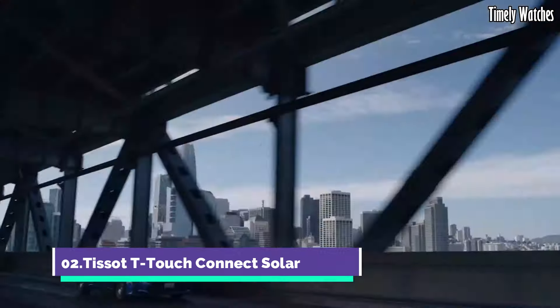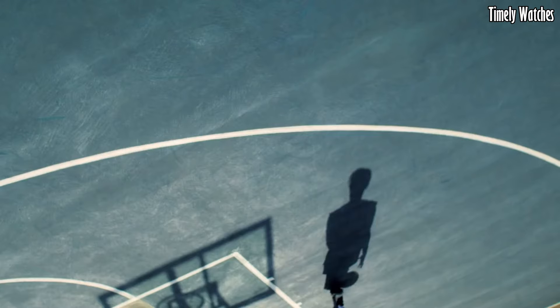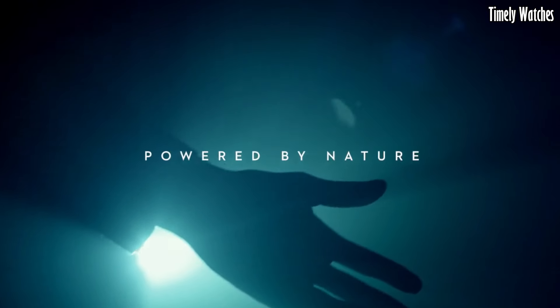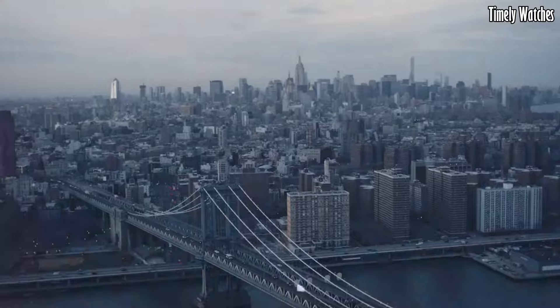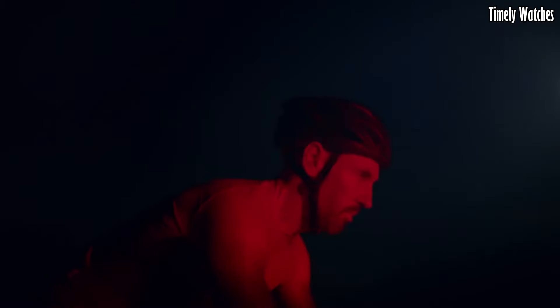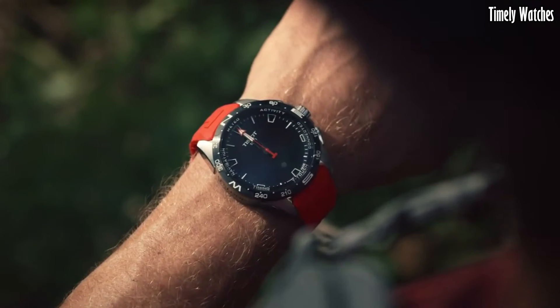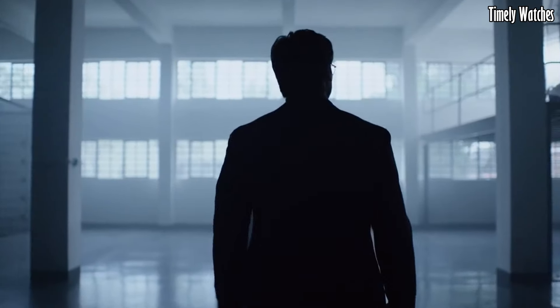Number 2: Tissot T-Touch Connect Solar. The Tissot T-Touch Connect Solar is the epitome of modern horology. Powered by sunlight, it eliminates the hassle of battery changes. With its intuitive touch screen, it seamlessly connects your digital life to your wrist, providing notifications, fitness tracking, and more.